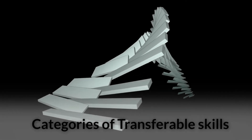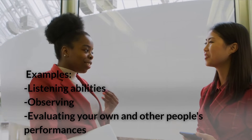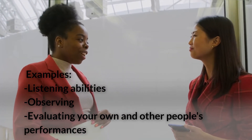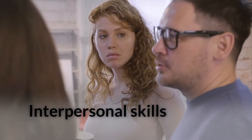Categories of transferable skills. General skills are fundamental job skills required for the majority of positions. Some examples include listening abilities, and observing and evaluating your own and other people's performances.